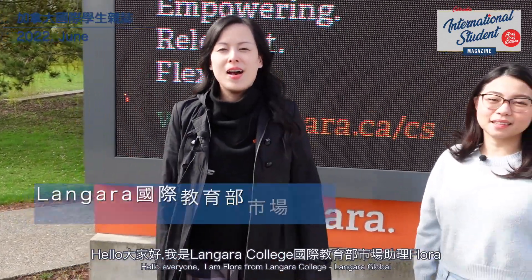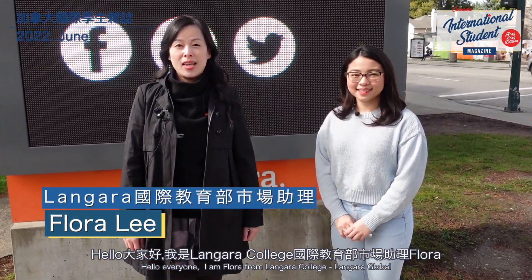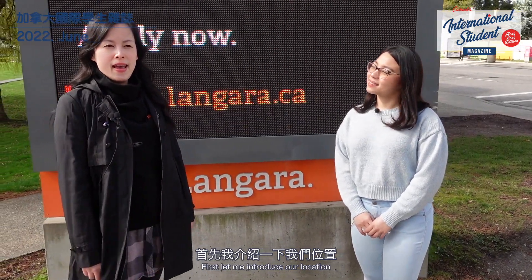Hello, everyone. I'm from Langara Global, and I'm Flora. Today, let's take a look at Langara College and campus. First, we can introduce our location.